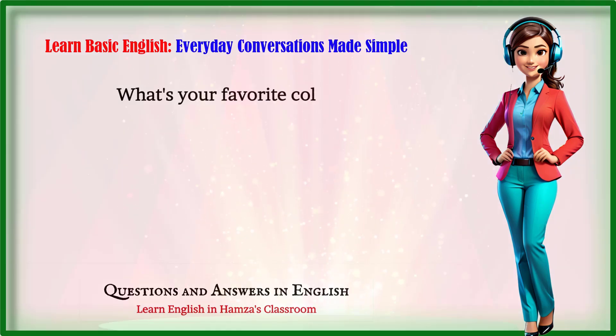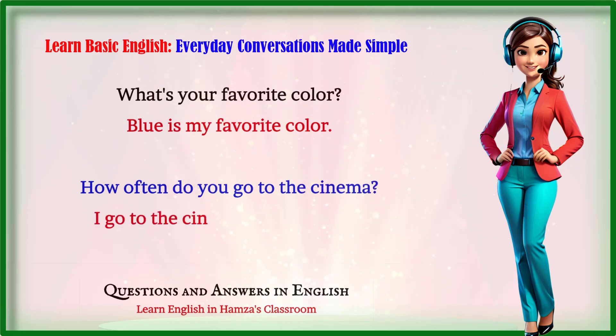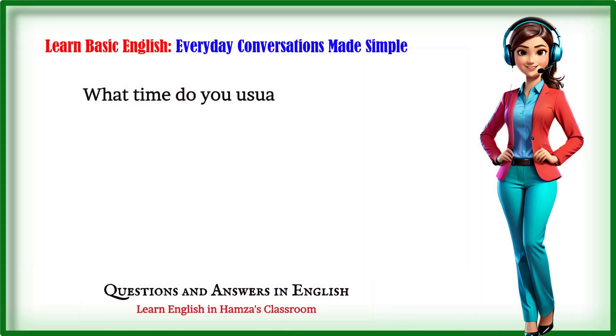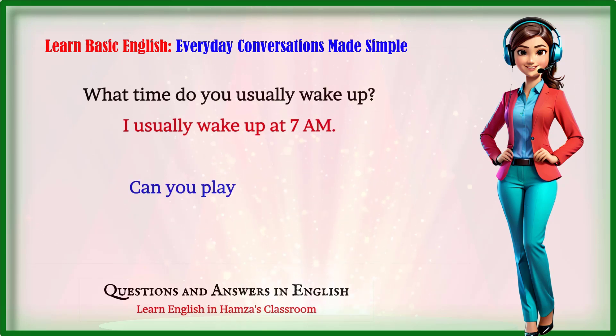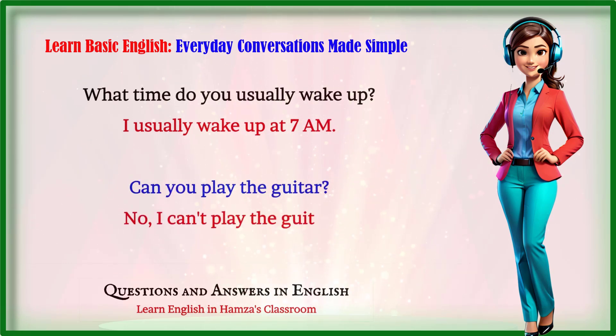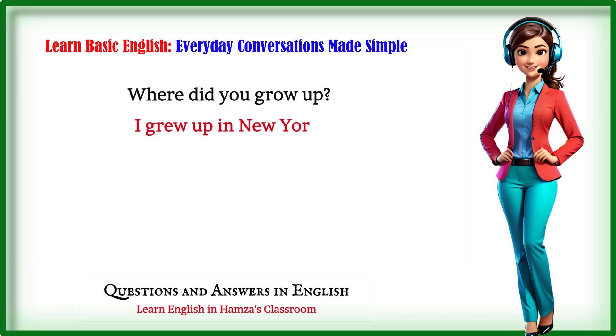Learn basic English — everyday conversations made simple. What's your favorite color? Blue is my favorite color. How often do you go to the cinema? I go to the cinema once a month. What time do you usually wake up? I usually wake up at 7 a.m. Can you play the guitar? No, I can't play the guitar. Where did you grow up? I grew up in New York.